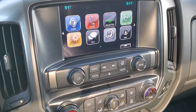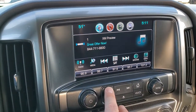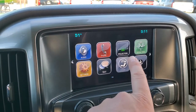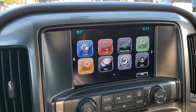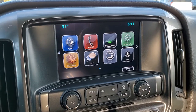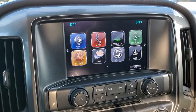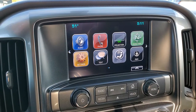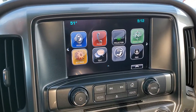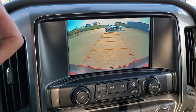This one has the Chevy MyLink system with AM, FM and Sirius XM radio capabilities. Going back to the home screen, you'll notice it also has projection — which if you have Android Auto or Apple CarPlay on your cell phone, you can connect and project your cell phone to the screen. So if you have a navigation system on your cell phone, you can project it to the screen and it's like you have nav right there. You can control it through the radio. This is also where your backup camera is going to show up.